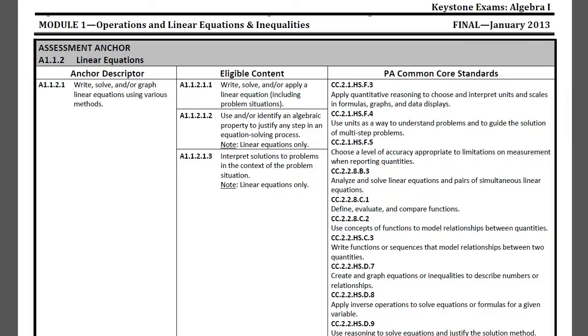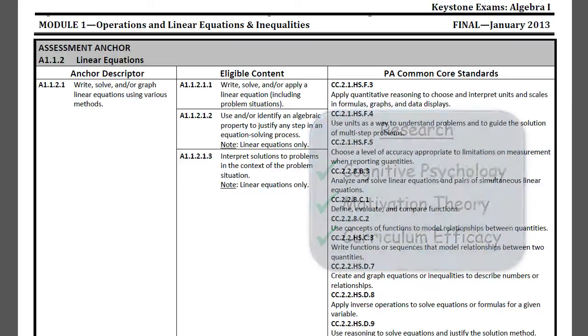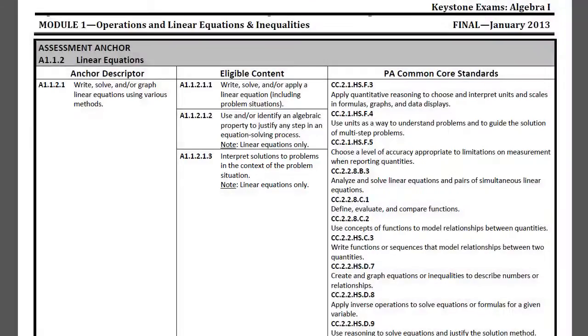Drawing on research in cognitive psychology, motivation theory, and curriculum focus, School 21 first divides the eligible content for the module and anchor into individual bite-sized concepts.